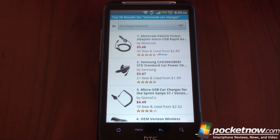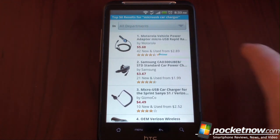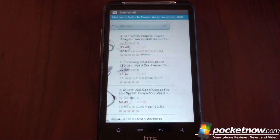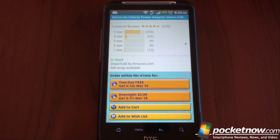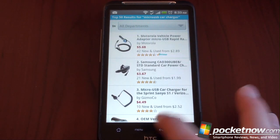Here we have the listings, and the most relevant one is on top so we can tap on it. You can already see a four and a half out of five star rating. Scroll down, and you don't even have to put in your password if you have one-click set up. You press 'get this item' with free shipping if you have Amazon Prime, or it'll be a charge otherwise — but one touch and the item is on its way to you.